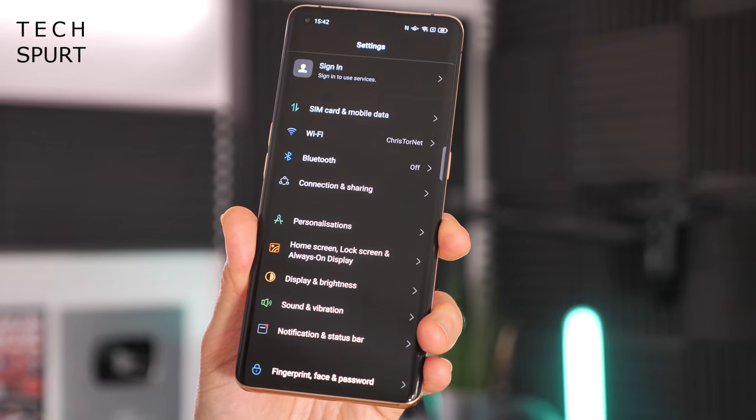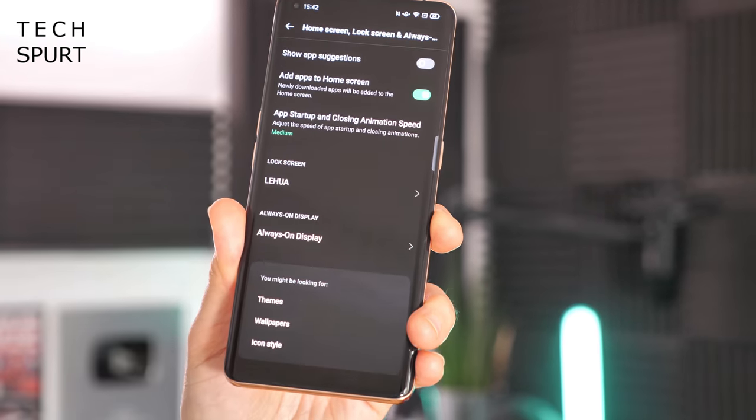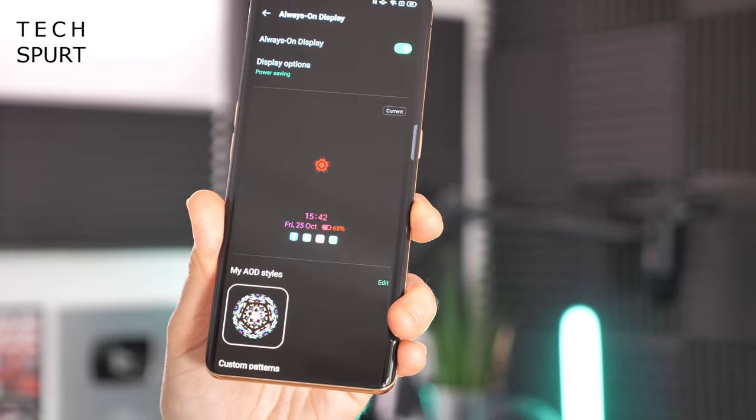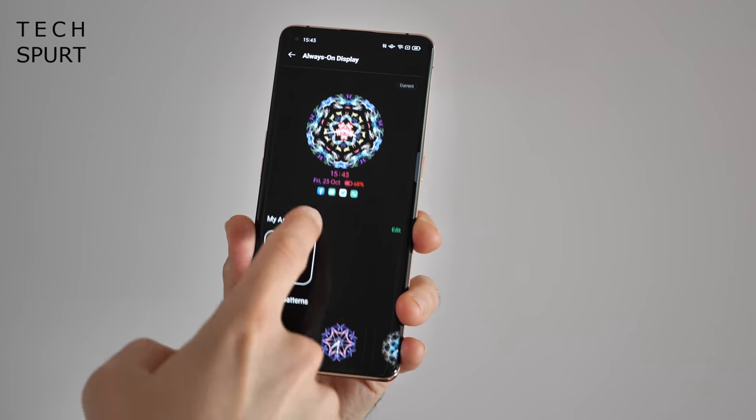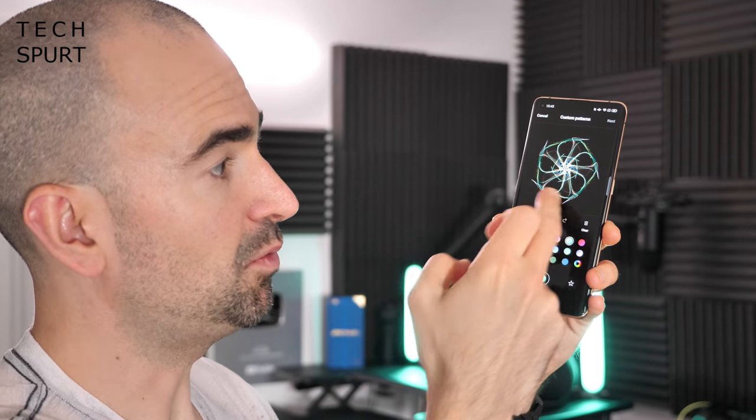All you need to do is hit up the settings menu, then go to Home Screen, Lock Screen and Always On Display, and scroll to the very bottom — it's right there in Always On Display. To create your own, just scroll down and hit Custom Patterns. You've got a few different arty styles to choose between — just select a style, select a color, and away you go.